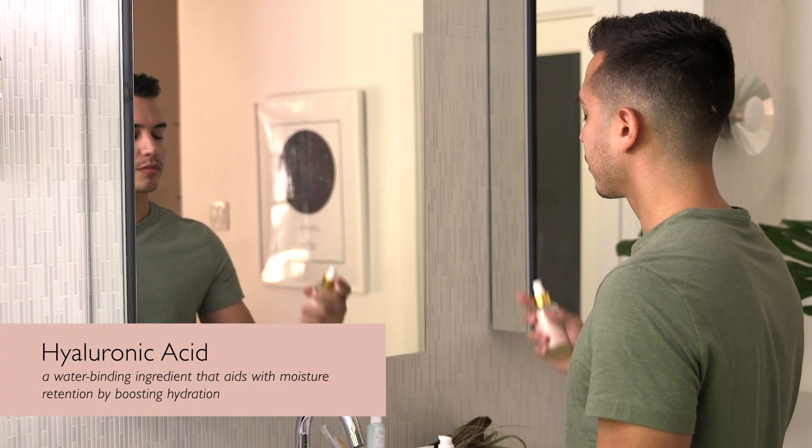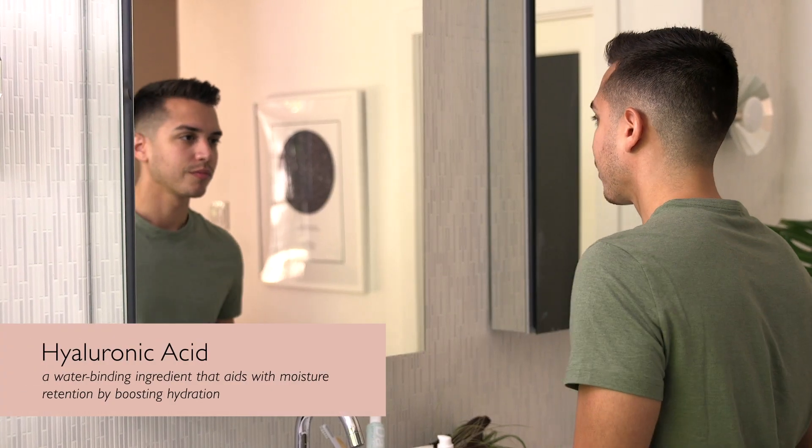And then my favorite: hyaluronic acid. This is a molecule that can hold a thousand times its weight in water, which makes this product a really lightweight way to deeply boost your hydration. That's another reason why it's great to use throughout the day — it doesn't just have to be a step in your home care routine. You can use this anytime your skin needs a little extra love.